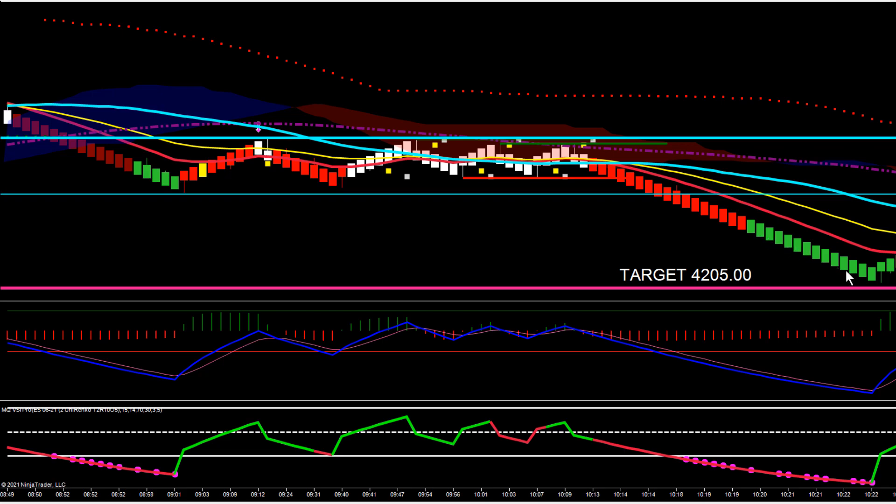You can see we started painting green bars on Trender Pro 2.0, several of them, and on the VSI we were oversold and painting dots. The first reversal bar is always a good place to consider taking profits at target. Again, we didn't quite hit target, so we caught a little pullback, but still should have easily locked in anywhere between five and seven hundred dollars per contract.